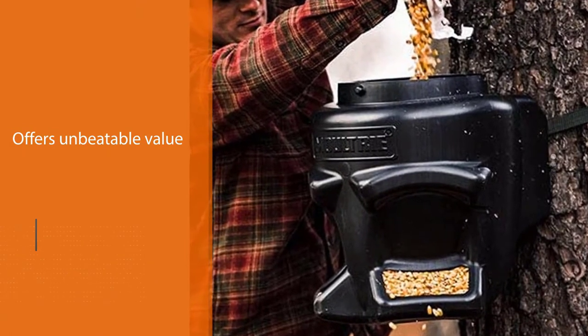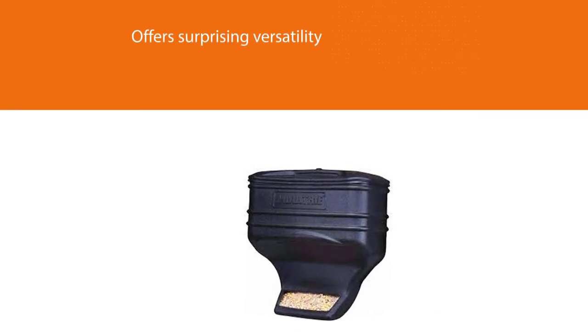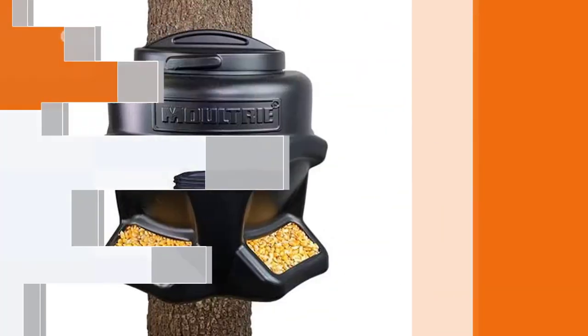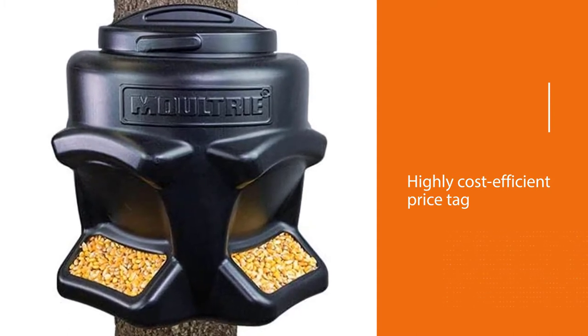Simply strap it to a tree — no battery, programming, or assembly necessary. Moultrie's Feed Station deer feeder also offers surprising versatility, dispensing a variety of feed types from powders to corn to mixtures. It provides all the ease of use with a great result at a highly cost-efficient price tag.